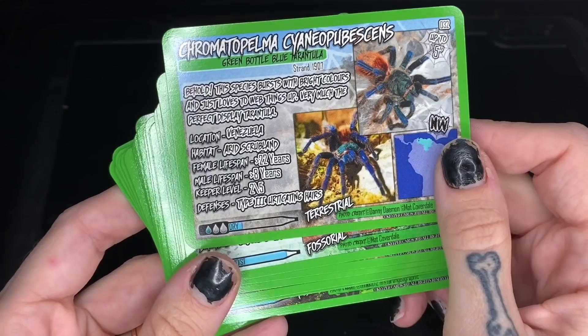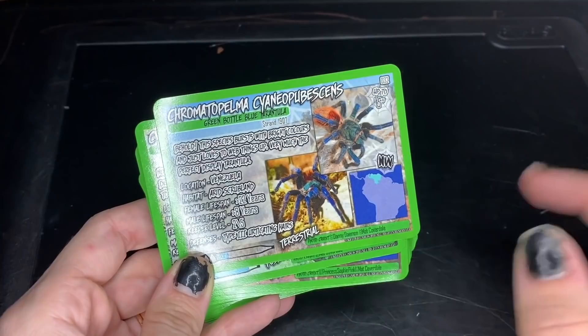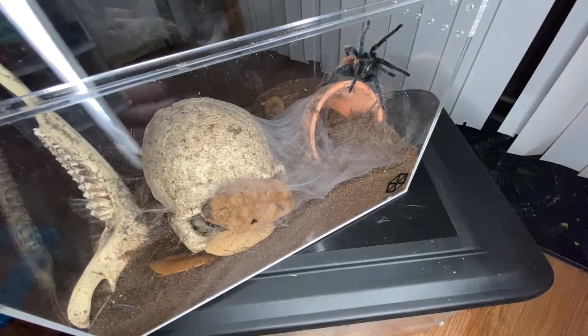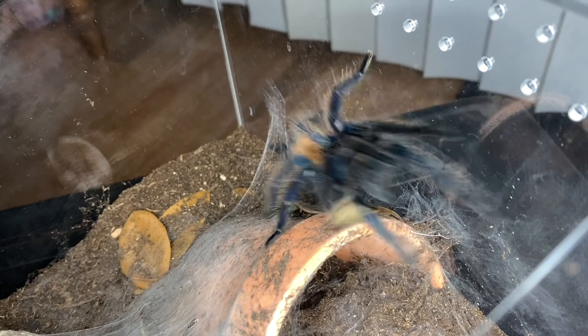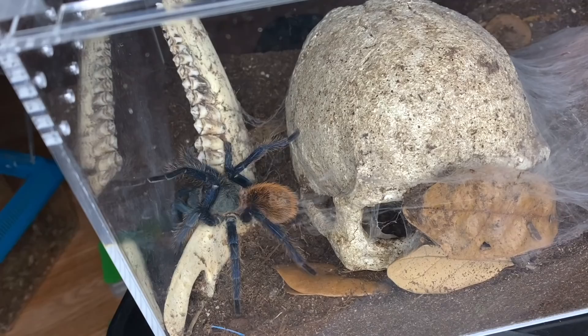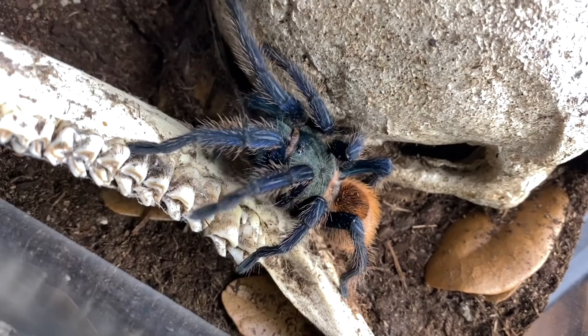Next we have Chromatopelma cyaneopubescens - the Green Bottle Blue, GBB. Of course I've got one of these; let's go grab her and see if she's hungry. Knowing green bottle blues, she's probably going to be hungry. We did recently rehouse her - you can see how she's decorated thus far; she's put these leaves up. She's really good at interior design and also really good at eating crickets. Oh my god - I dropped a really small cricket on her and she took off. She's hungry today. Oh there we go, she finally got one - that was pretty intense.